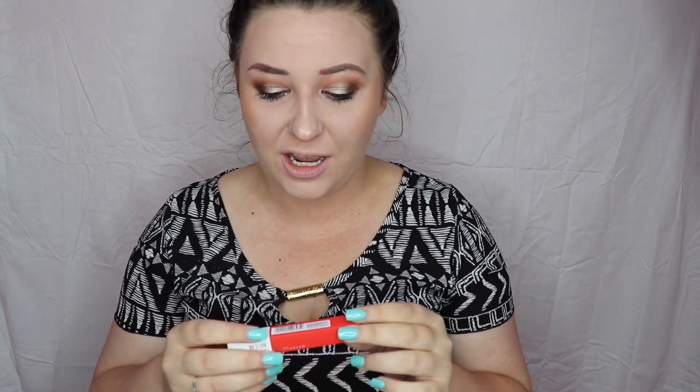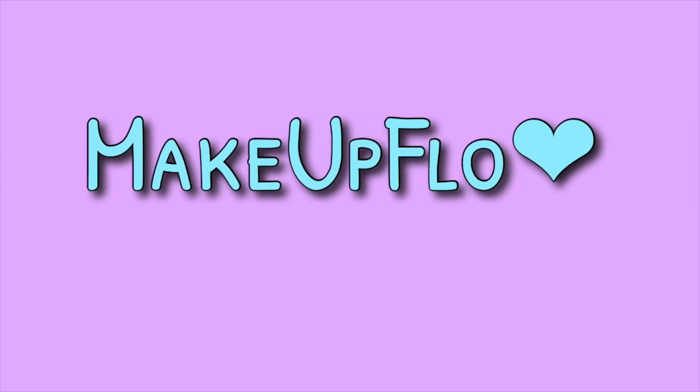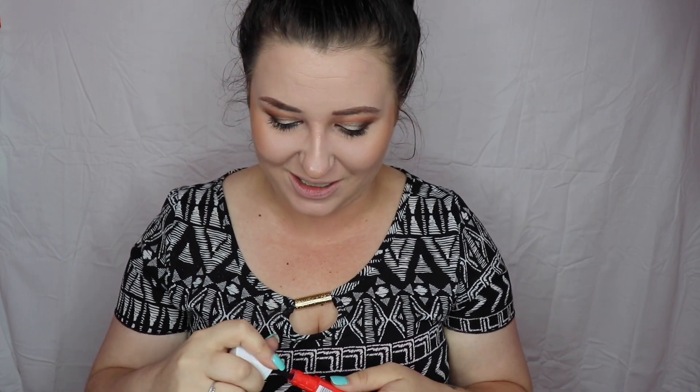Hey guys, we are back again for another Wear Test Wednesday. We're going to be testing the Maybelline Superstay Matte Ink. I got it in red — it's actually called Heroine — but it's in the color red. We're going to go ahead and put this on. Everybody knows this one is supposed to be incredible, so we're going to go about our day and see what happens.